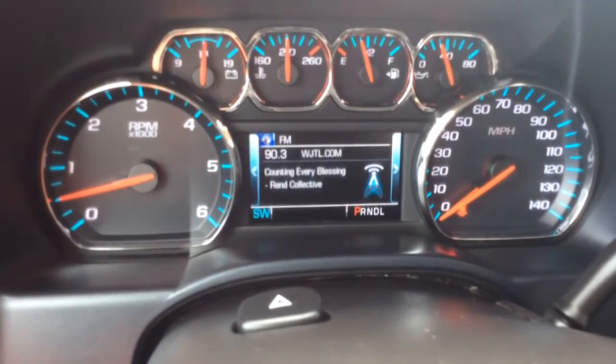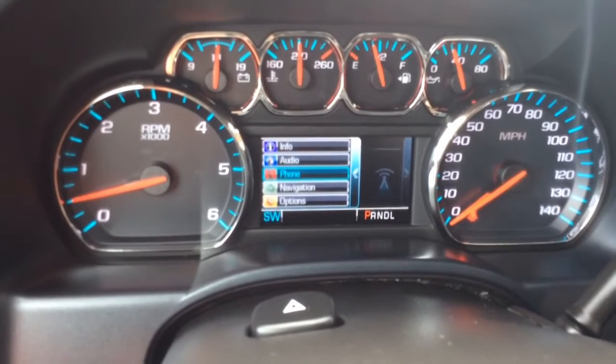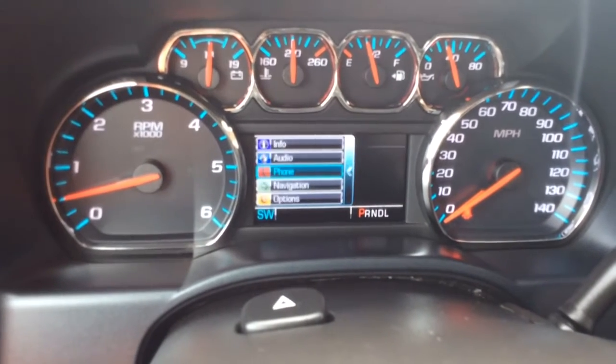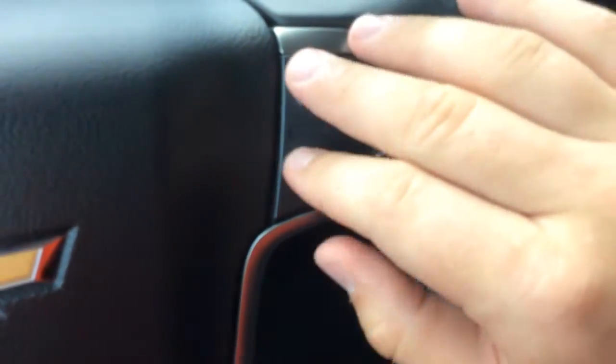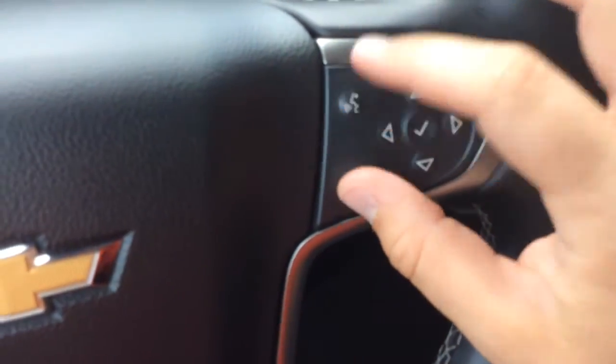You can display audio information on the info center as well as phone info via Bluetooth — once you connect your phone it displays there. OnStar navigation and the options and setup screen are also available. You have your wiper controls to the left, cruise control on the left-hand side of the steering wheel, and controls for Bluetooth and voice command.